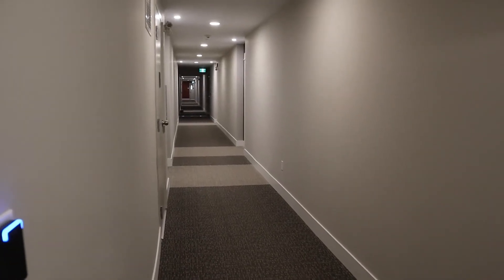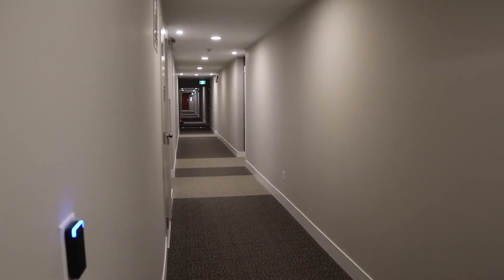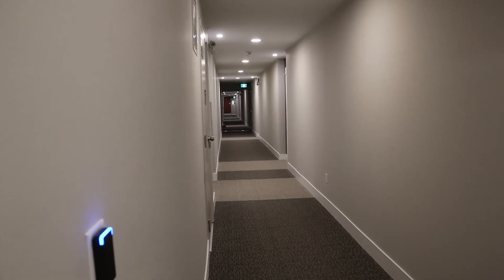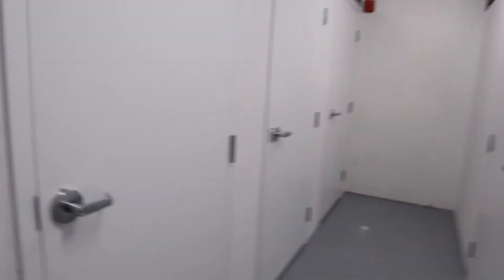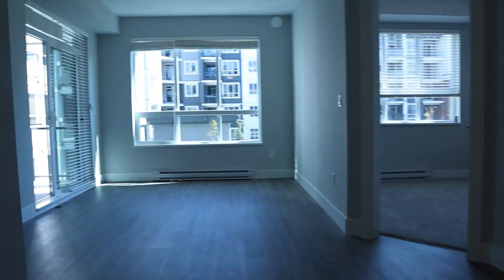We've stepped out to have a look at the storage locker. There's bike storage with your own private bike locker in the basement — big enough for at least one bike, not sure about two. Our unit is just down the hall. We've got our own storage locker here as well, which is locked up. And we do have two parking stalls underground.